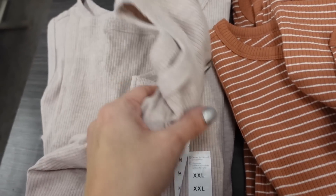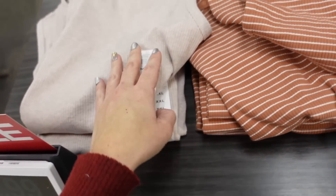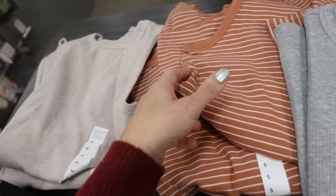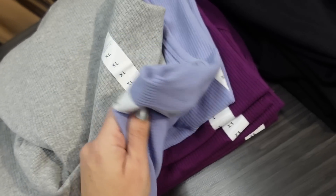Rib tees from Nine West — crew neckline, fitted through the body, tank option available. Were regularly $18, now on sale for $12.99. Comes in gray, brown and white stripe, lavender, purple, and black.